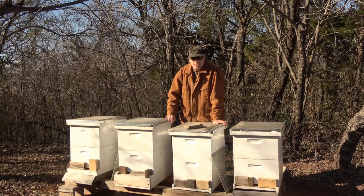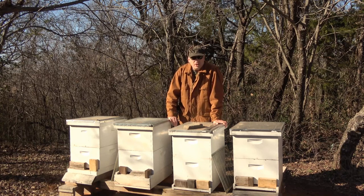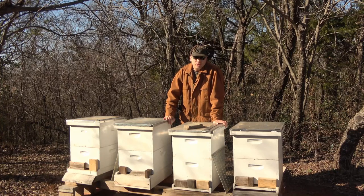What a skunk will do is scratch on the entrance. A bee will come down, and I don't know if they grab it with their hand or get it with their mouth, but it winds up in the skunk's mouth. They chew them up, get a big wad of bees — carcasses, bones, whatever — and get all the juice and protein out of them. I had a little bit of this going on last year, but it wasn't very bad and I didn't do anything about it. But it's a big problem now.